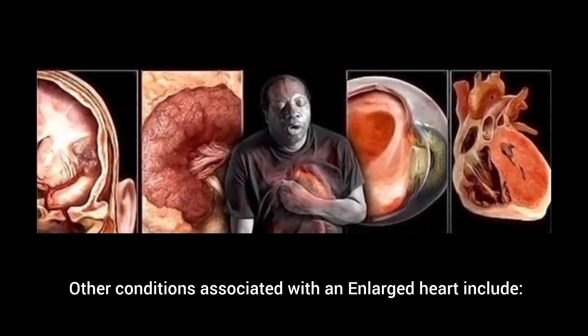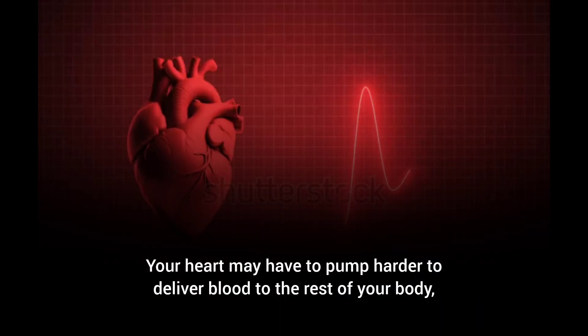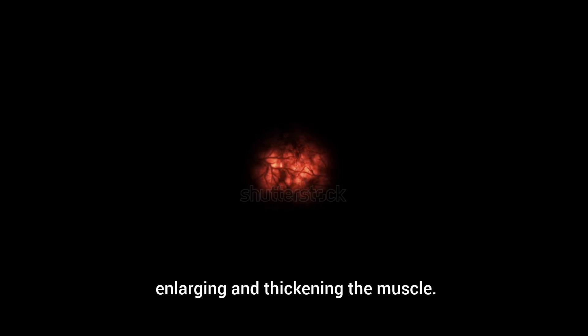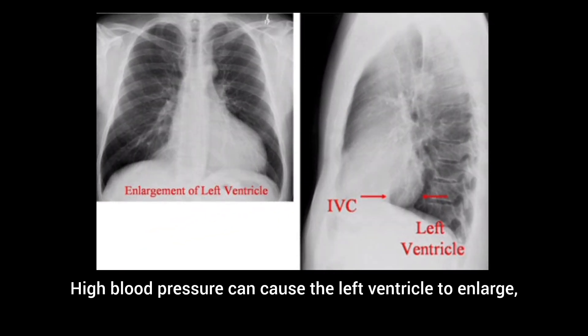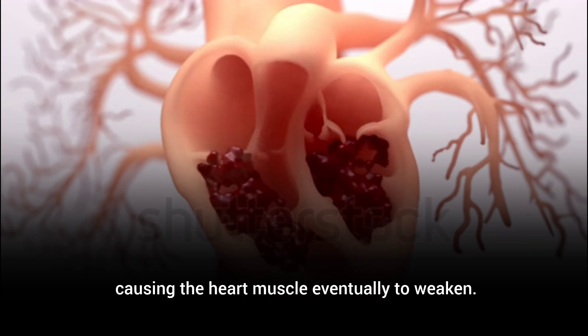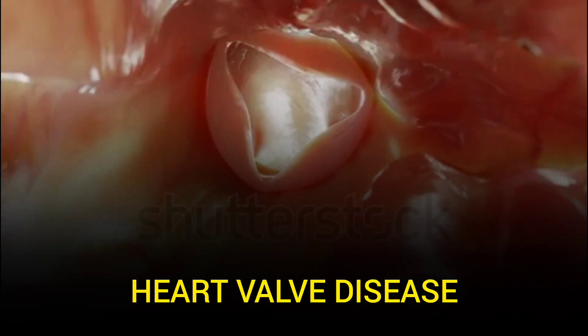Other conditions associated with an enlarged heart include high blood pressure. Your heart may have to pump harder to deliver blood to the rest of your body, enlarging and thickening the muscle. High blood pressure can cause the left ventricle to enlarge, causing the heart muscle eventually to weaken. High blood pressure may also enlarge the upper chambers of your heart, the atria.